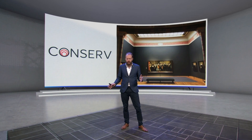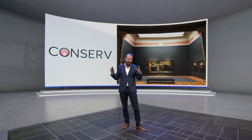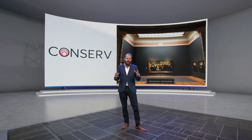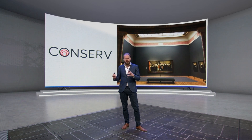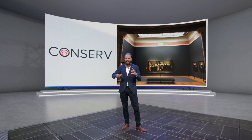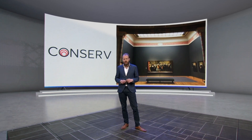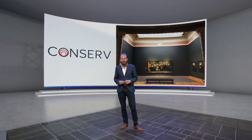Another customer of ours is in the art business, and what they do is they have very specific sensors that measure all kinds of conditions around how valuable art is preserved in museums. Based on that, they can give alerts or all kinds of additional warnings if, for instance, the temperature or humidity gets into critical ranges, potentially damaging these art pieces.